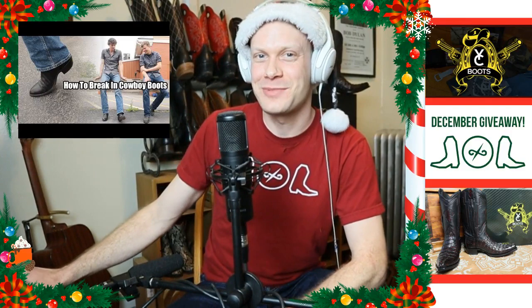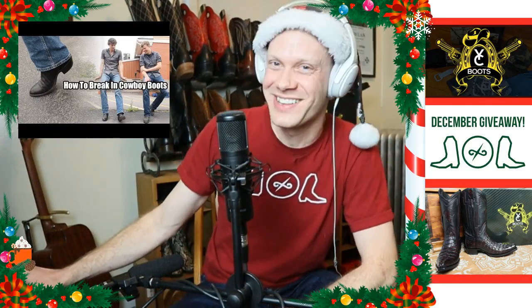I think Levi was kind of disappointed when I revealed the topic, because I basically said, 'You just wear them.' Which I knew he was going to say anyway.